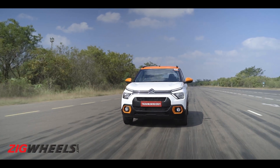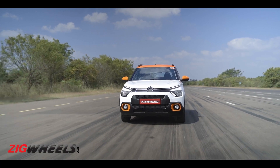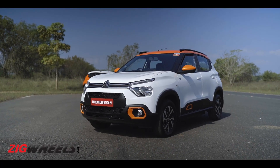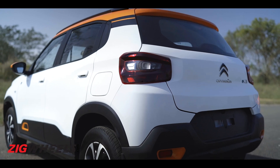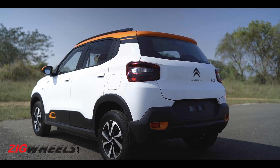This is also why the EC3 might make a lot of sense for corporate fleet buyers. It's also just as spacious and tall-people friendly as ever, and even has the same 315-litre boot as the standard C3, with no spare tyre sacrifice involved either.